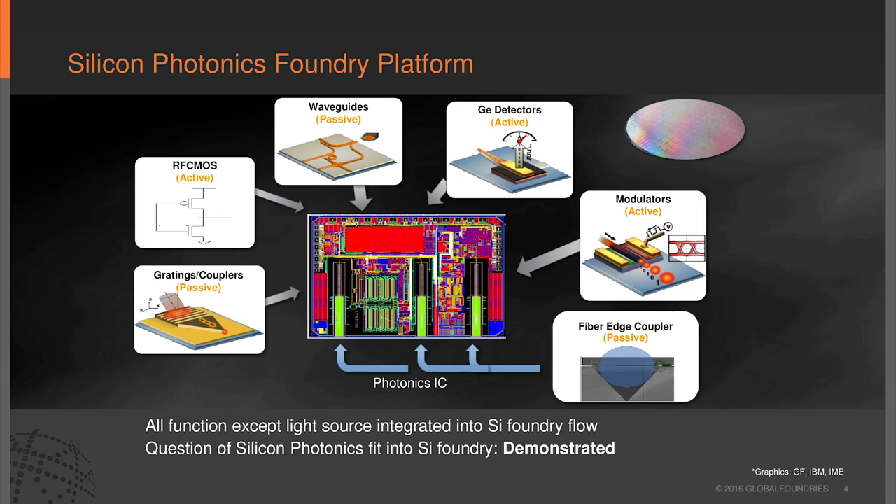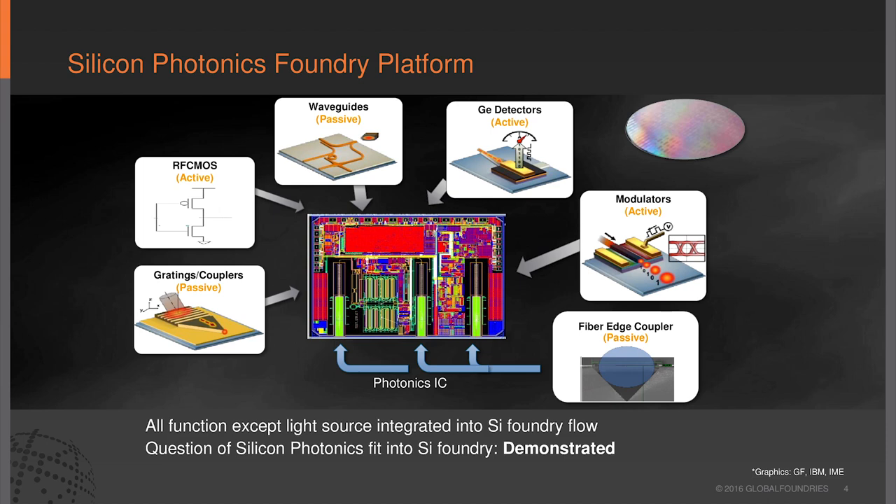This is a demonstration of everything we're integrating today on a PIC. This is one of the early products. The red is digital logic controls and drivers, the blue is RF CMOS, and all the photonics is down here. We have our passive V-groove fiber alignment, TIA drivers, Mach-Zenders—all fully integrated on one PIC. This is in early production now.